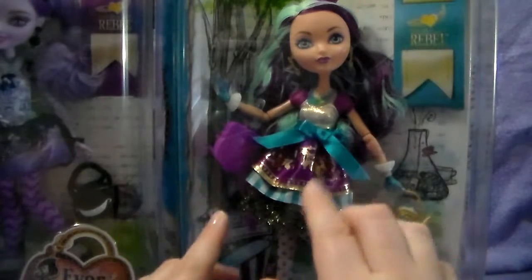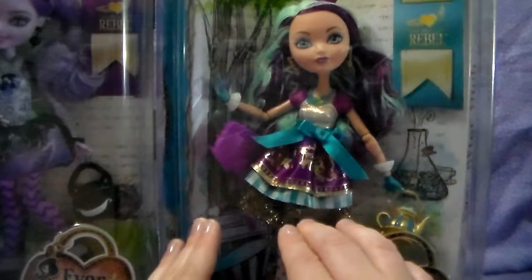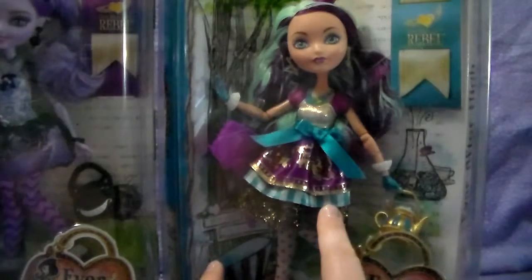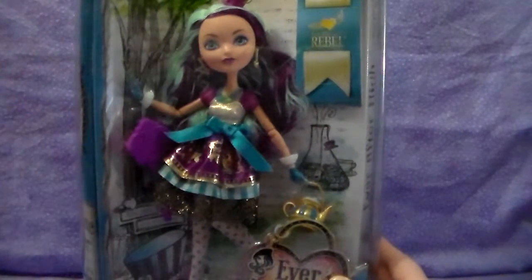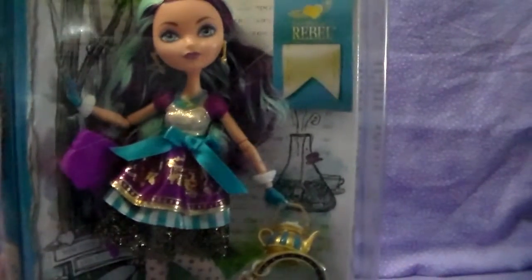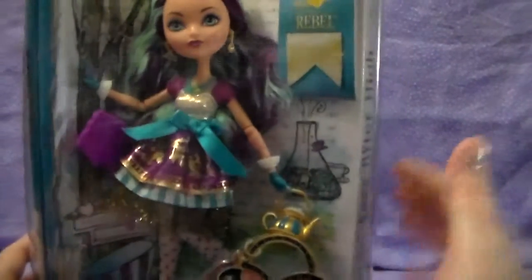Unless you get her from a third party seller online — like eBay or a third party seller on Amazon — odds are you will not find the dolls like this in the store anymore, at a local store anyway, unless they have back stock and happen to find a box in the back or something. I just wanted to show you the differences of the style of how they did the boxes, but I wanted to still share her with you guys even though she's not readily available anymore, because the second wave is very similar.